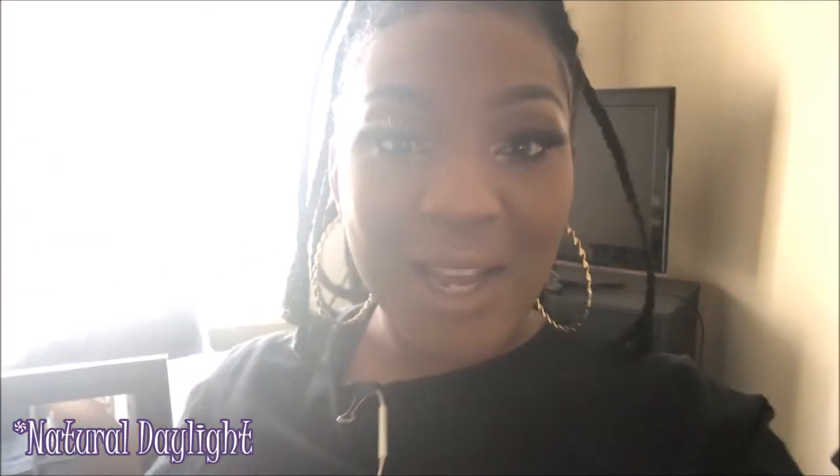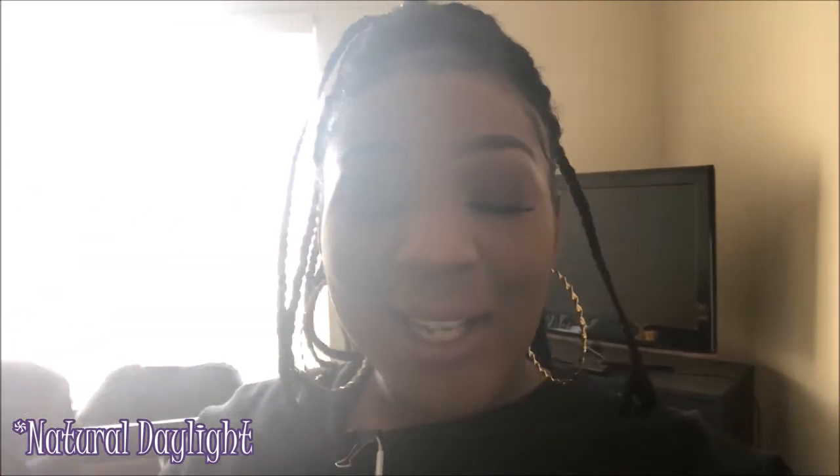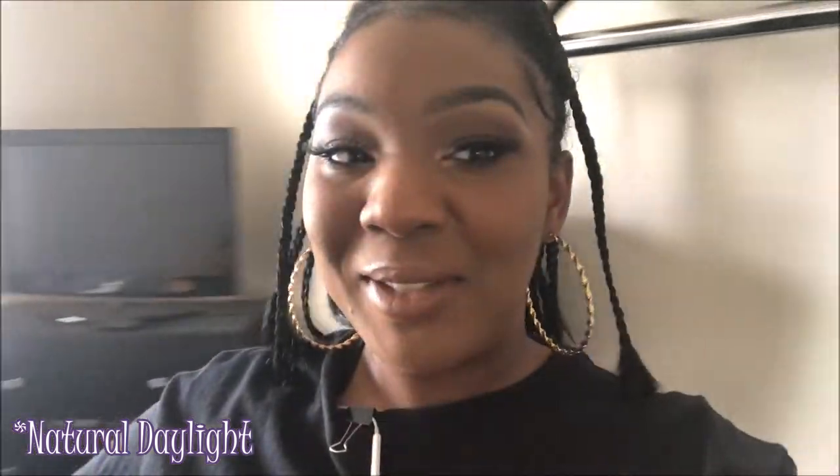Alright you guys, so here is an example of what I was talking about — how the light is behind me, and you see how you can't really see me. You are mainly seeing the glare of this light. I literally look like a shadow and it's not even wanting to focus. So definitely do not do this. You're going to want to simply turn around, and look how the quality just got better — that simple tip, just like that, just easy like that. And this is natural daylight.